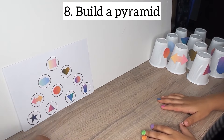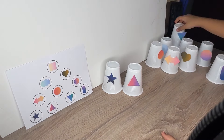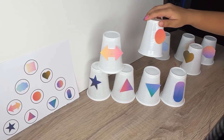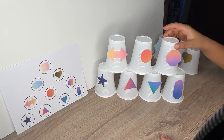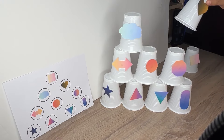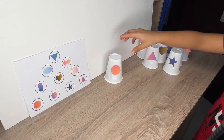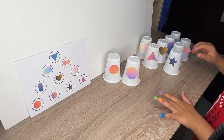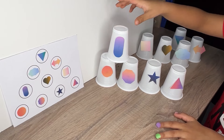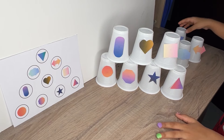Engaging in arranging paper cups like a pyramid using shapes offers several benefits for kids. Placing paper cups in a specific pattern strengthens fine motor skills as children use their fingers to manipulate and stack each cup accurately. Coordinating hand movements with visual cues to arrange paper cups in a pyramid shape enhances hand-eye coordination, essential for tasks like writing and drawing. Arranging cups according to shapes reinforces shape recognition skills, helping children identify and differentiate between shapes. Creating a pyramid shape with cups encourages spatial awareness as children visualize and arrange the cups in relation to each other, helping them understand spatial relationships. Experimenting with different cup arrangements to form a pyramid shape promotes problem-solving skills as children explore various patterns and designs.